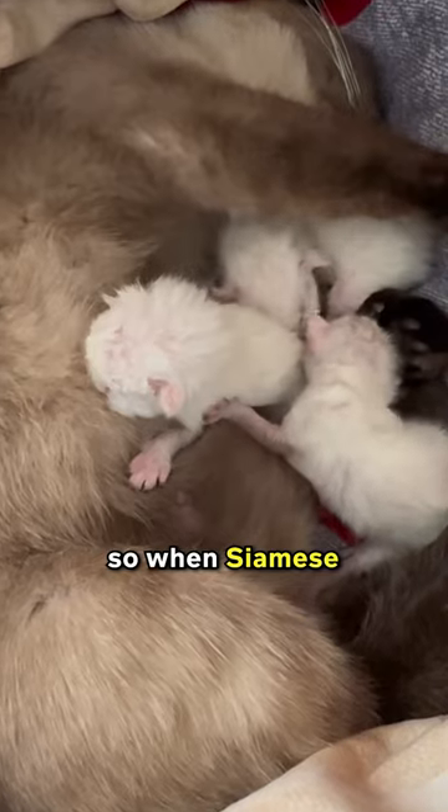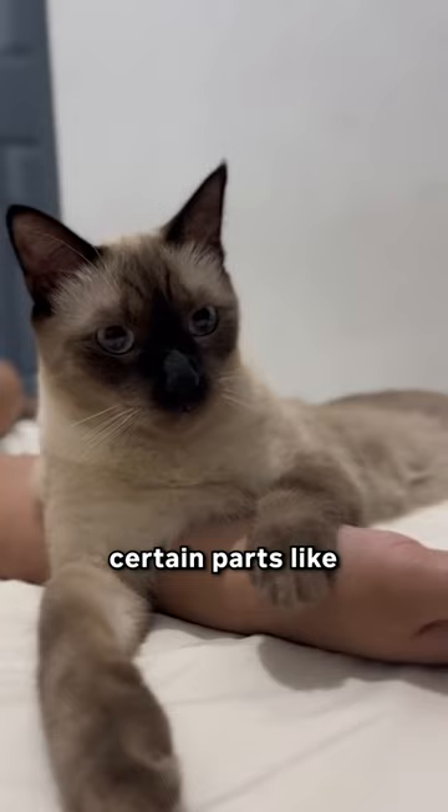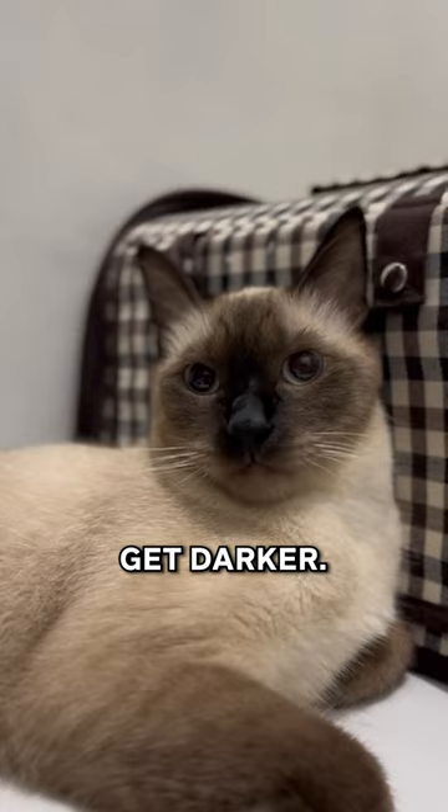Inside their mom's belly, it's pretty warm. So when Siamese kittens are born, they're usually cream or white. But as they grow up and their bodies cool down, certain parts like their paws, ears, nose and tails get darker.